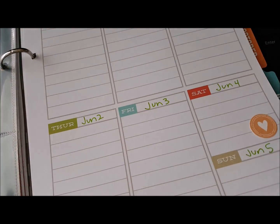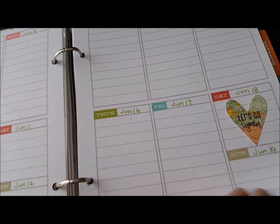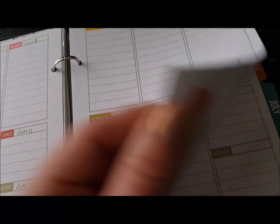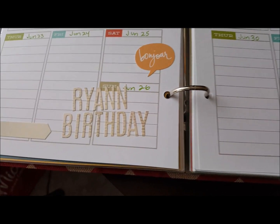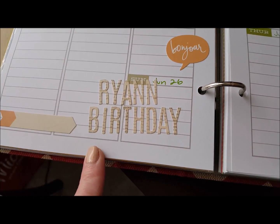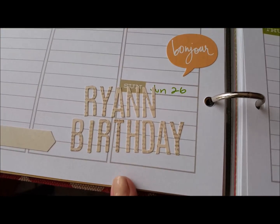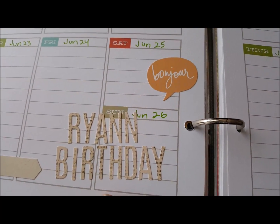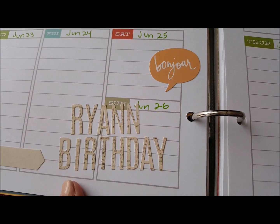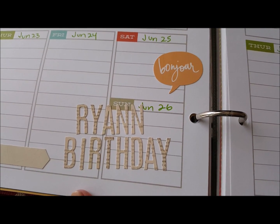The only thing I really did in June was put some stickers — again some heart stickers for when I had my daughters versus when they were with their dad. But I put my daughter's birthday in here; it's June 26th. I put that in using those letters from the package I picked up at Michael's. And I just liked that Bonjour sticker because the colors matched.